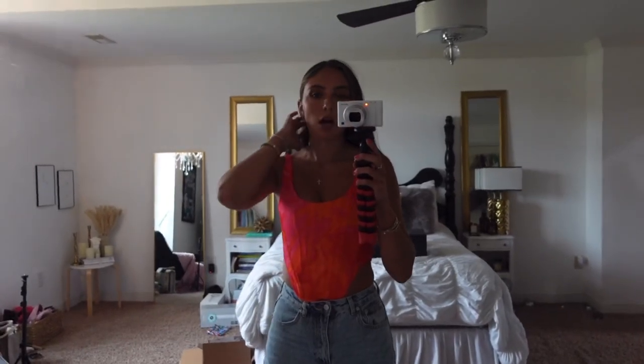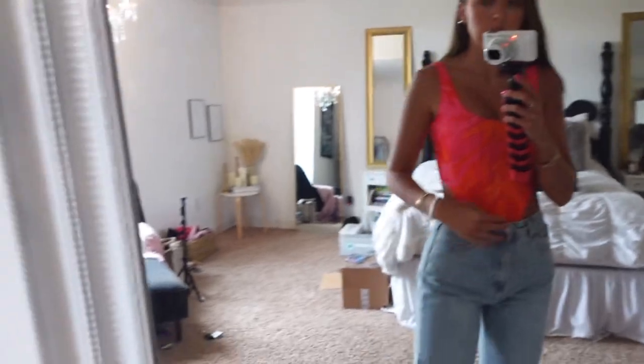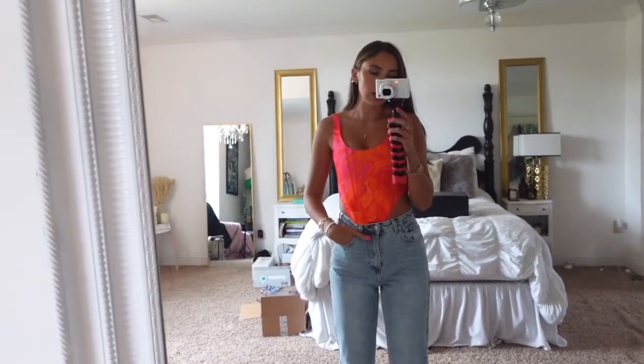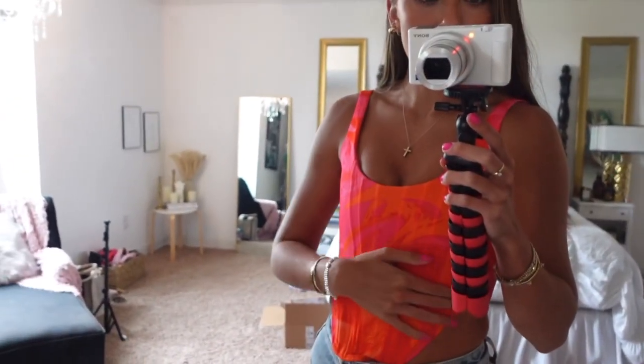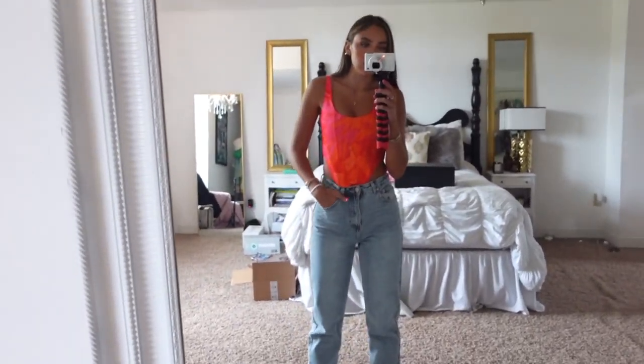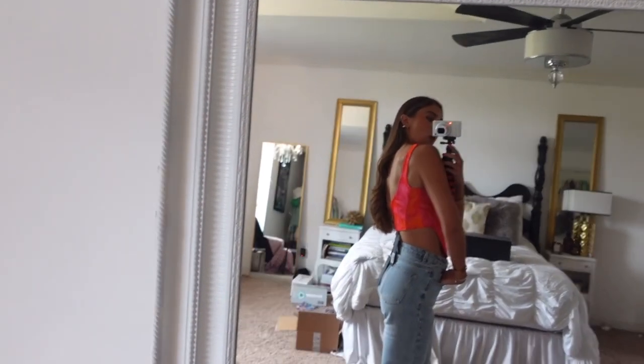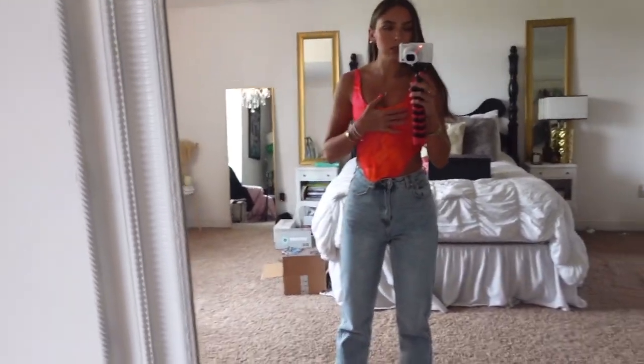This next top also has a matching skirt, but I didn't get the skirt because I'm more of a corset-and-jeans kind of girl. I have on the same jeans here. I love how vibrant this pattern is and how pretty the colors are — it's just beautiful. If you have even a little bit of a tan going, it's going to look so nice. The back is really pretty too.